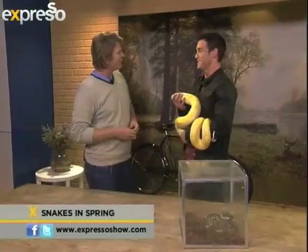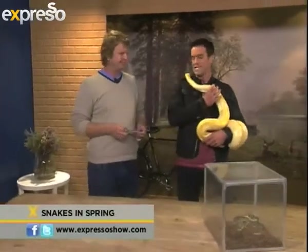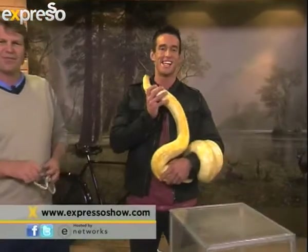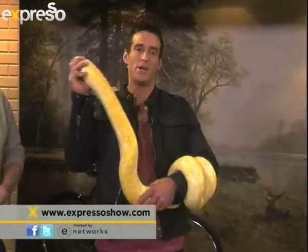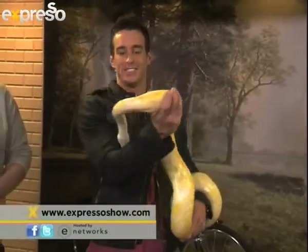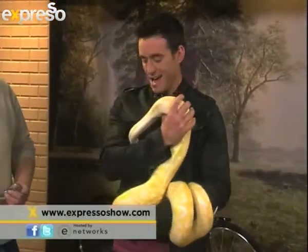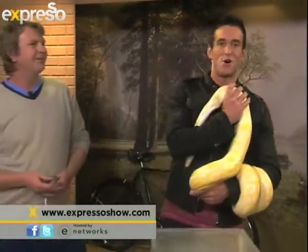Francois, we'll have all of your details on our website. If you encounter one of these beautiful slithering friends, make sure that you call a pro — don't handle it yourself. Stay safe out there. But it's a great idea to introduce your young ones to one of these beautiful things in an educational session. Francois, thank you so much. I think I'm going to hang on to Smiley for the rest of the show.